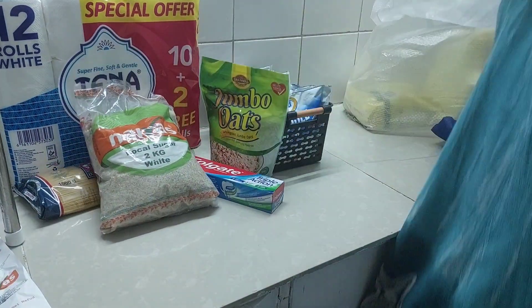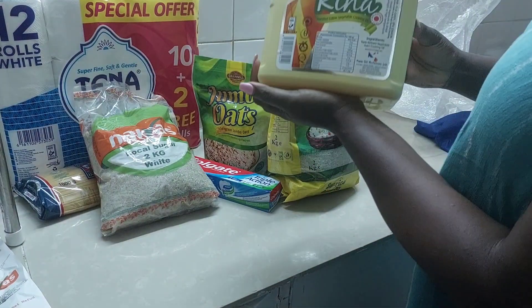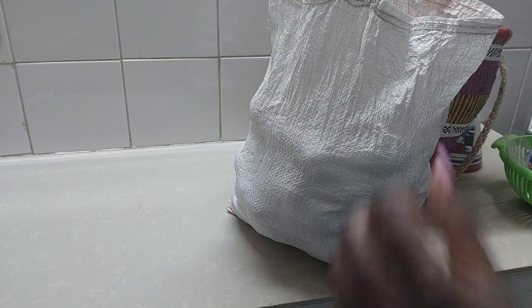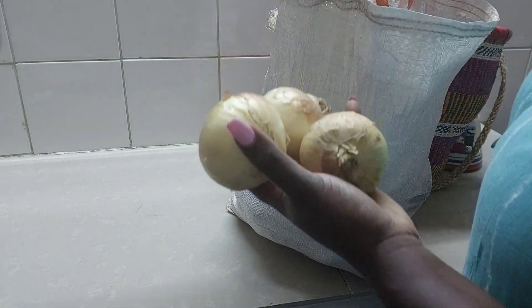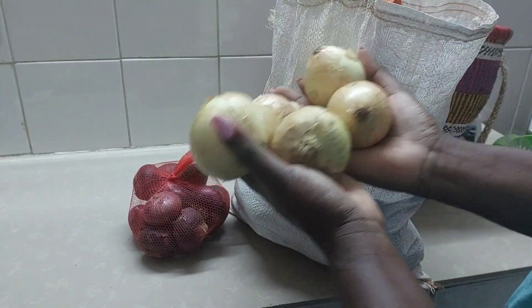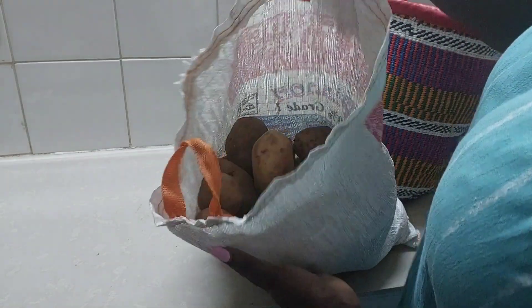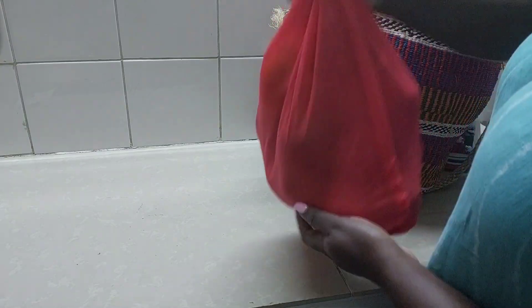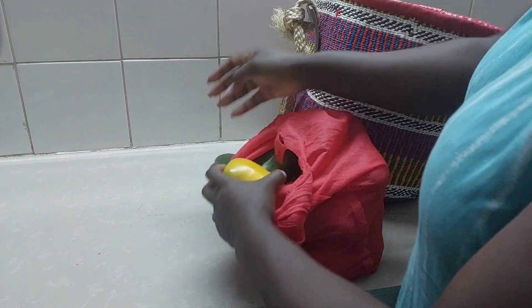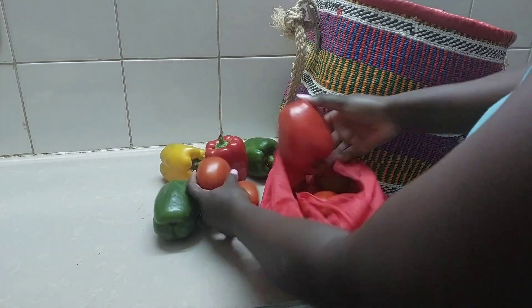I'm buying supermarket branded products — for example, I got sugar from Nivers which is actually cheaper. Most stores now have their own branded products, usually cheaper, maybe to attract more customers. I also noted that bigger package sizes are usually cheaper than buying in small quantities. For instance, I got a five-litre cleaning detergent at an amazing deal. If you have a big family, buying in bigger quantities really helps. For Week 1, I got all the groceries for about 1500 shillings, which was a good rate.